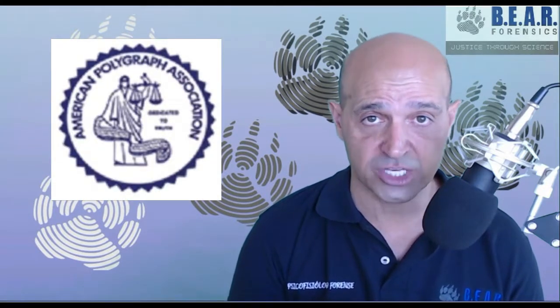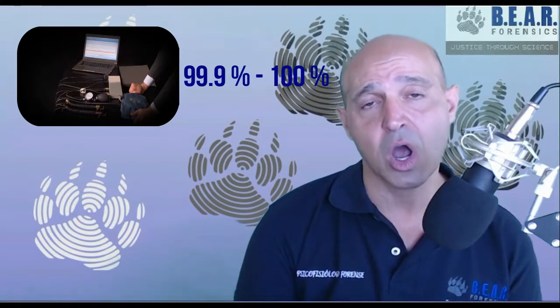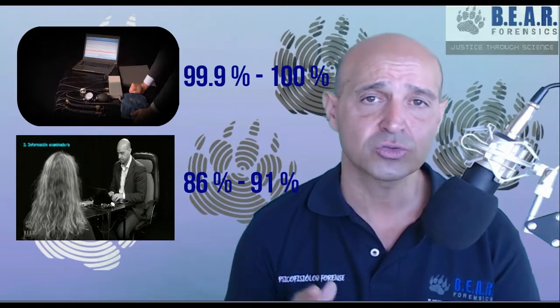However, when we talk about the reliability of a polygraph test, the only percentages we can actually use are the ones that have been proven, be it by laboratory studies or field studies. Those are the only guarantors of a real, tested, and validated reliability. The current studies of the different techniques used and validated by the American Polygraph Association point to success rates between 86 to 91% when we use techniques for the detection of deception. In summary, the reliability of a polygraph instrument is between 99.9% to 100%, and the reliability of the polygraph test for the detection of deception is between 86 to 91%.